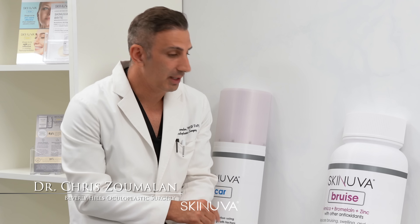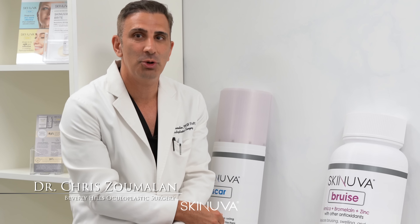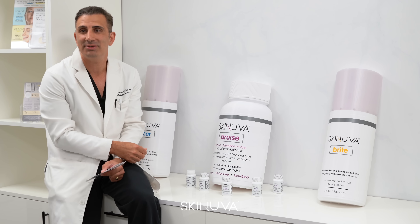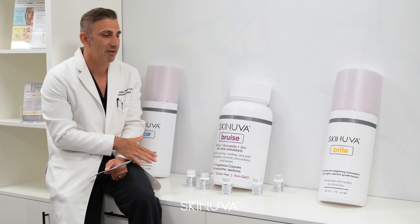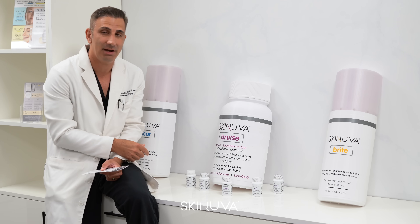Hi, I'm Dr. Zimalan. I wanted to share with you our latest product that we're launching. It's SkinuvaBruise — a pharmaceutical-grade homeopathic supplement composed of arnica, bromelain, vitamin C, zinc, and other antioxidants which have been shown and clinically proven to help improve bruising, swelling, and pain after a procedure.